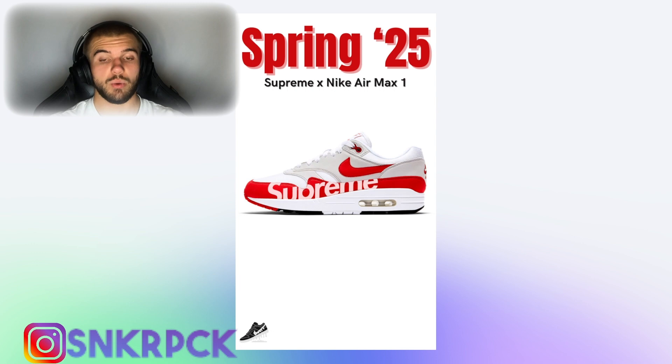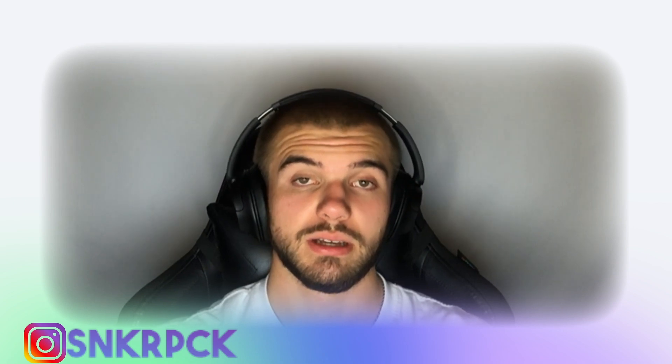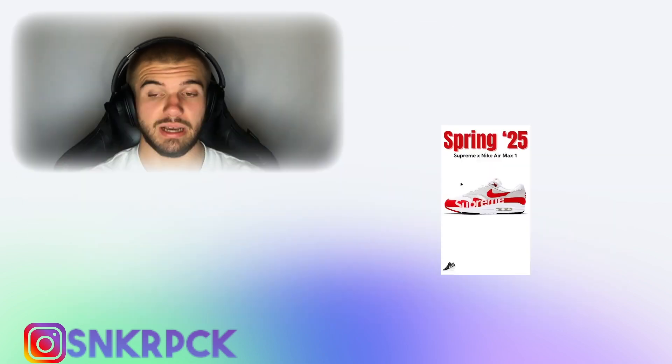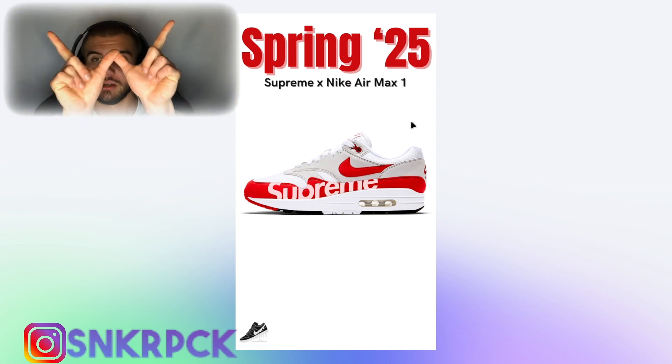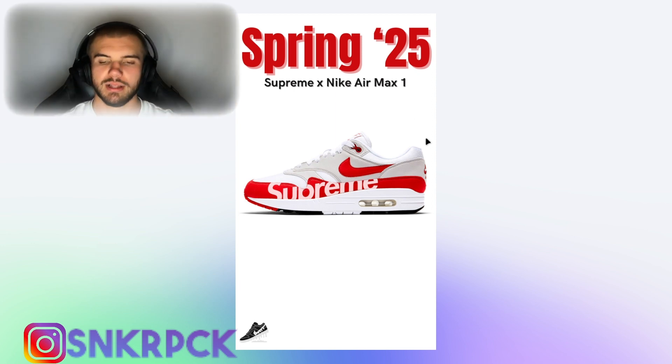Still in spring of 2025, we will have the Supreme collab with the Nike Air Max 1. I don't like the Air Max 1 to begin with, and I really don't like this Supreme logo here — I find it really horrible. It's a big L for me. Even less of a fan of Air Max 1s with this.